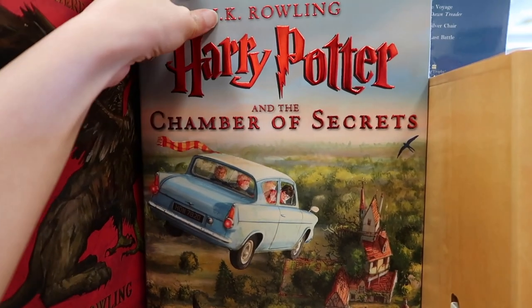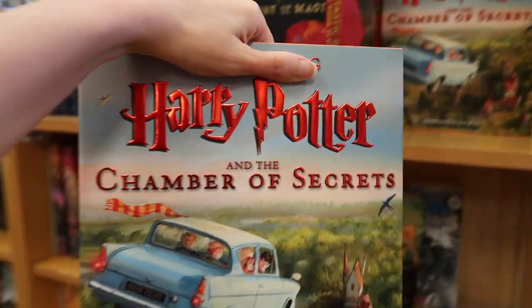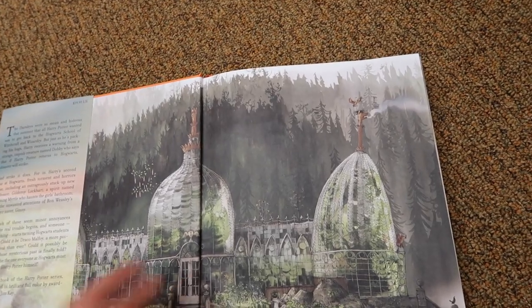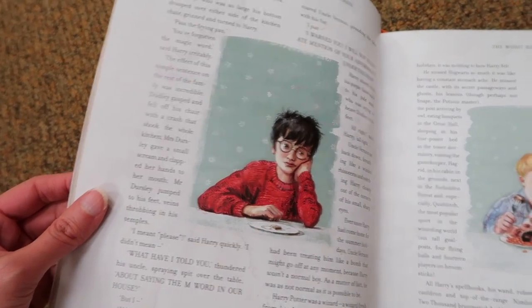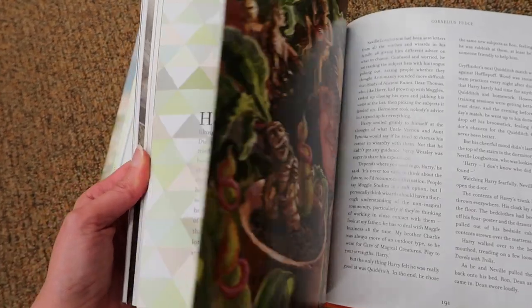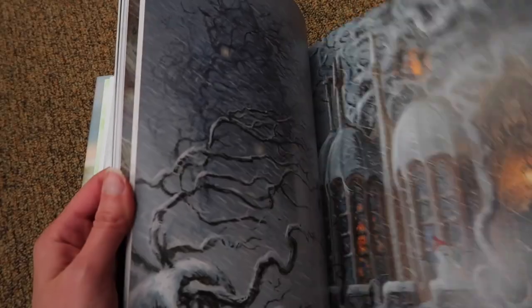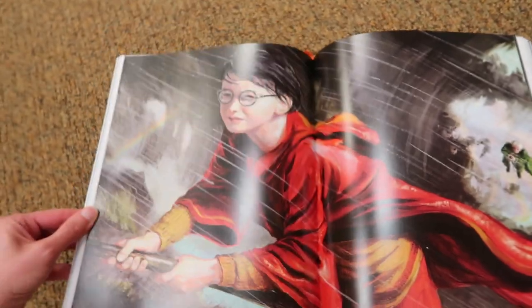Oh, they have the illustrated Harry Potter books! I have been wanting these for a while. Look how amazing these are — look at Harry, isn't that beautiful? Oh, there's the flying car, there's Ron. It's the entire novel but it's all illustrated. I think I'm going to have to start collecting these. I don't see the first one though, so I need to start with that.